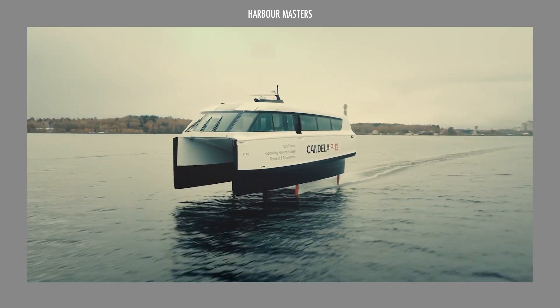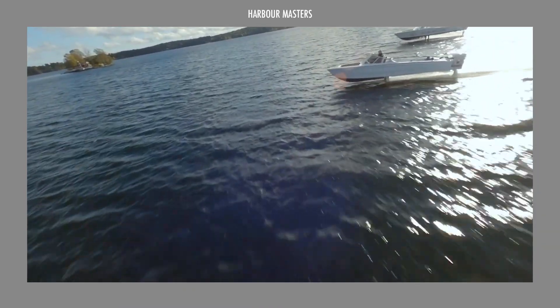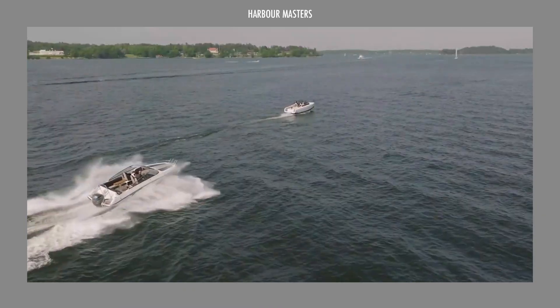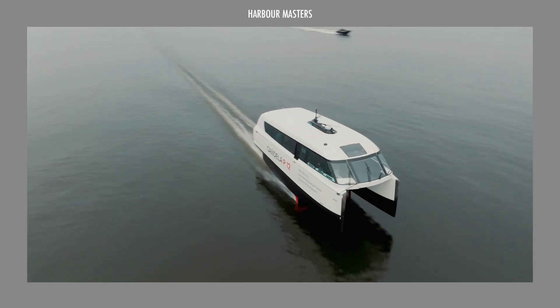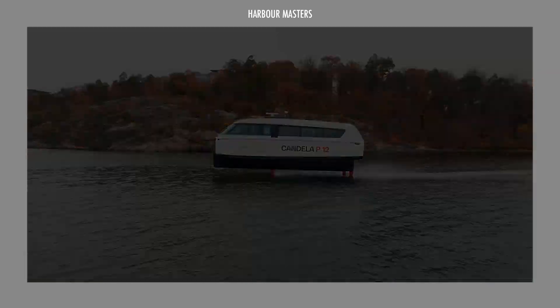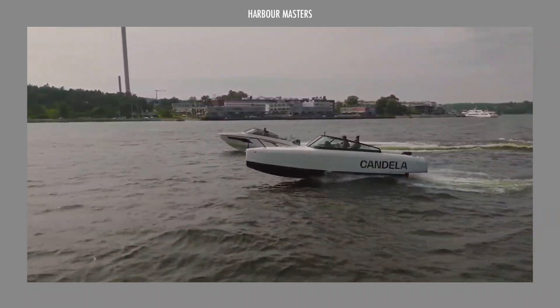Which of these electric vessels fits your needs, whether for leisure, work, or adventure? Drop your thoughts in the comments — we're looking forward to hearing from you. If you enjoyed this episode, hit subscribe so you never miss an update. And don't forget to share this video to spread the word about the future of electric boating. Thanks for watching! Until next time, smooth sailing!